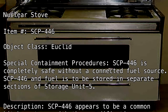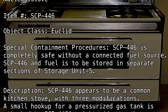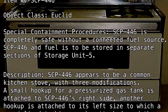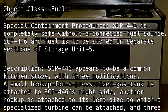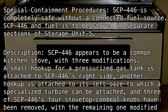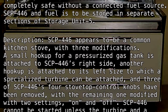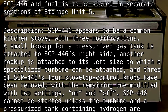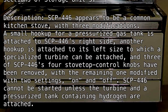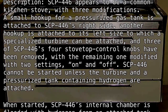SCP-446 appears to be a common kitchen stove with three modifications. A small hookup for a pressurized gas tank is attached to SCP-446's right side. Another hookup is attached to its left side, to which a specialized turbine can be attached. Three of SCP-446's four stovetop control knobs have been removed, with the remaining one modified with two settings: on and off.